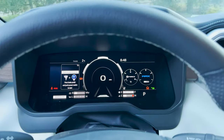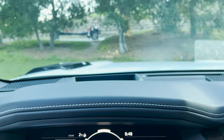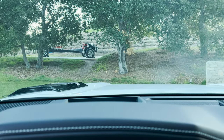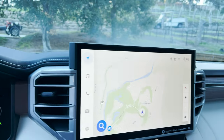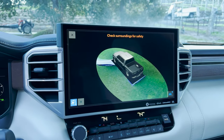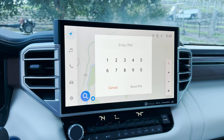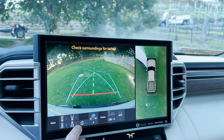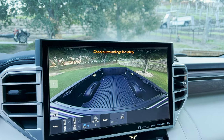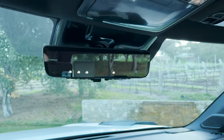As we started up, you can see it has a large multi-information display. I would probably venture to say that's a color head-up display. And take a look at the views — digital rear view mirror. Like it.